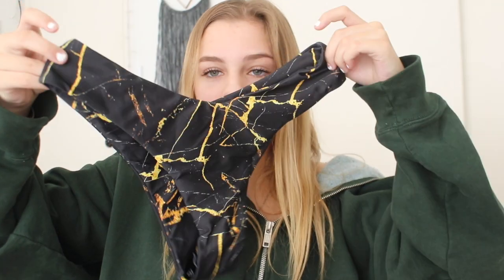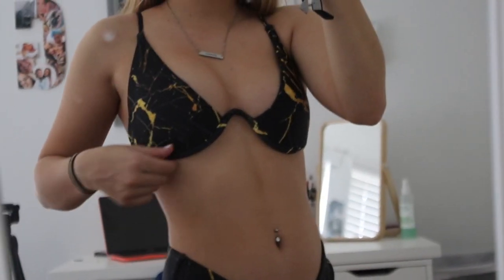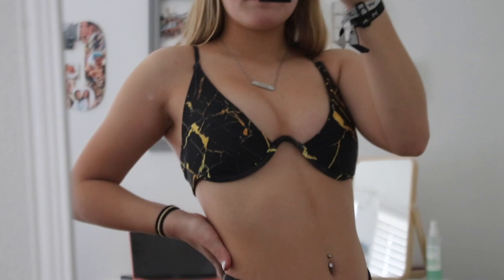This bikini I saw on TikTok — the girl who posted had so many comments asking where her bikini was from, and it was from Zaful, so I knew I had to get it because I'm obsessed with this pattern. This is the Zaful marble print underwire high cut bikini in black. The bottoms are high cut, like a gold marble pattern, a little bit thicker. The top has adjustable straps so you can make it as tight or loose as you want. It has a V detail going up, pads inside, and it clasps in the back. The only thing is you might have a nip slip if you wear this.